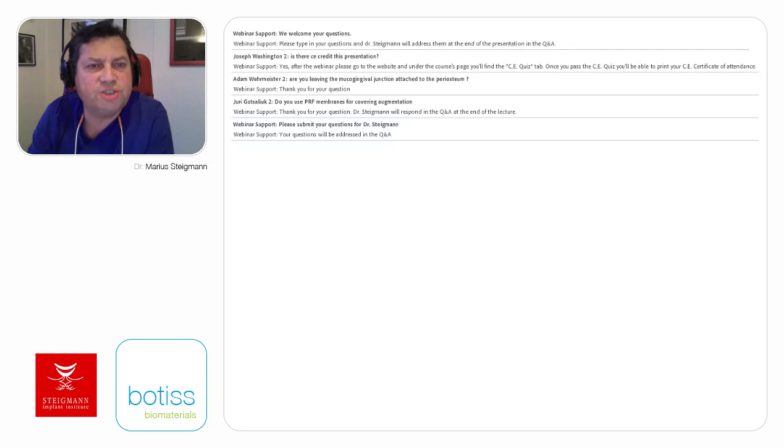One question: are you leaving the mucogingival junction attached to the periosteum? No. The first part is a full mucoperiosteal flap at the level of the mucogingival junction, and only from the mucogingival junction do we detach the mucosa from the underlying periosteum.